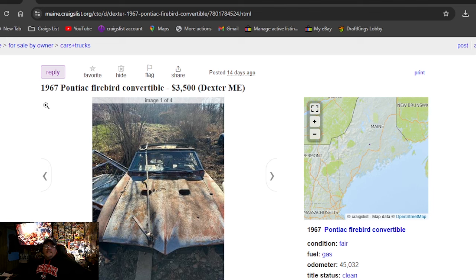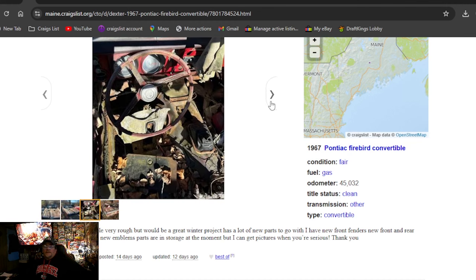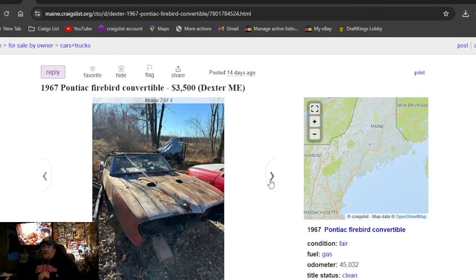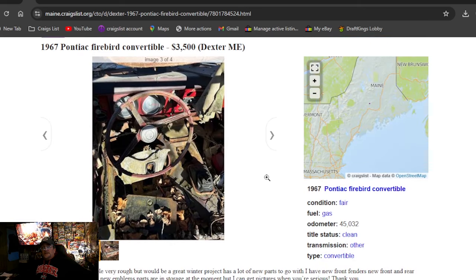Our first Craigslist ad: 1967 Pontiac Firebird convertible, $3,500, two weeks in Maine. It's very rough — will make a great winter project. It's going to take a couple of winters to fix this one. Got $3,500 on there. I almost thought it was a Camaro. If that was a Camaro convertible, it would probably be like $7,500 to $8,500. It does have a clean title, and it's in Maine — for a convertible.